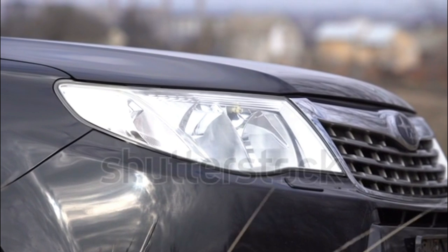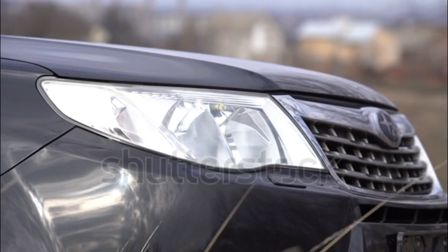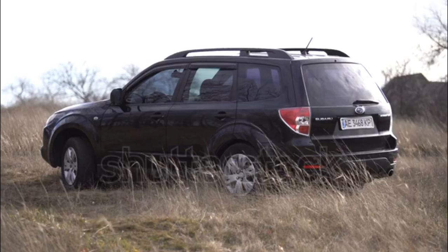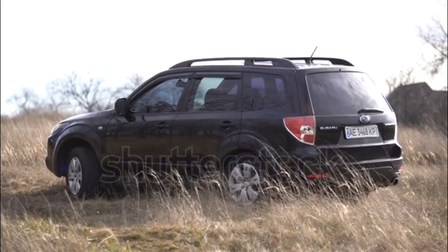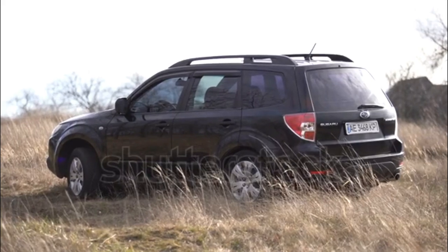In addition to the new seat, an optional navigation package including a touchscreen with a 6.1-inch display, a CD player, 6 speakers (7 on Touring), voice-activated controls, Bluetooth with audio streaming, and an auxiliary input is now available on the Forester 2.5X Limited and Touring, and 2.5XT Touring.